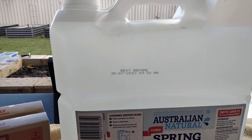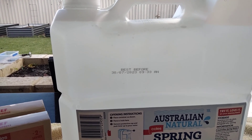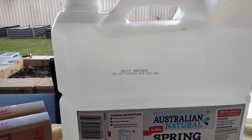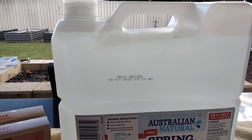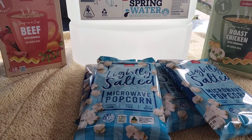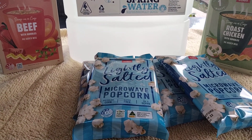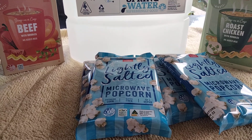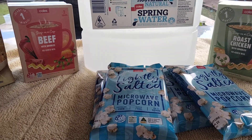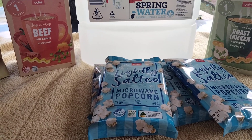I drink a lot of water and some days the tap water here doesn't taste too nice, but that's always handy to have. I got four packets of the lightly salted microwave popcorn. They were 95 cents each so that came to $3.80. So all up I spent $15.10.